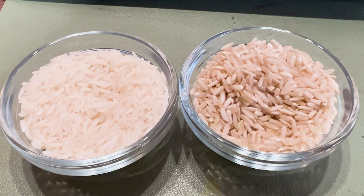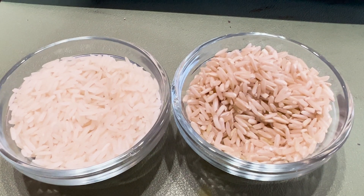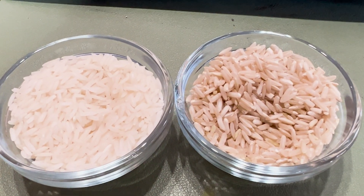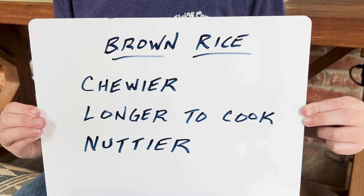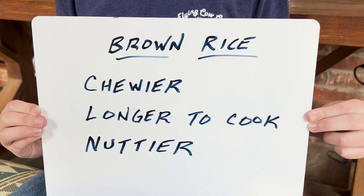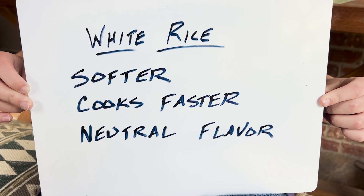There's a lot of debate about the nutrition of white versus brown rice — we aren't experts and we aren't going to get into that here. Maybe that will be a future video. But we can say that brown rice is chewier, takes longer to cook, and has a nuttier flavor, while white rice is softer, cooks faster, and has a more neutral flavor.